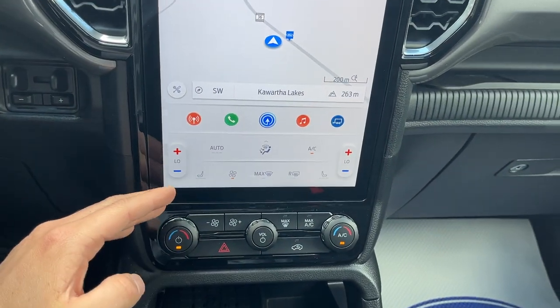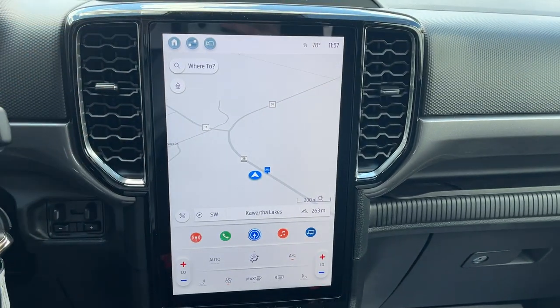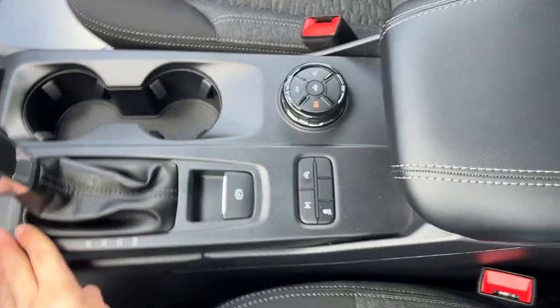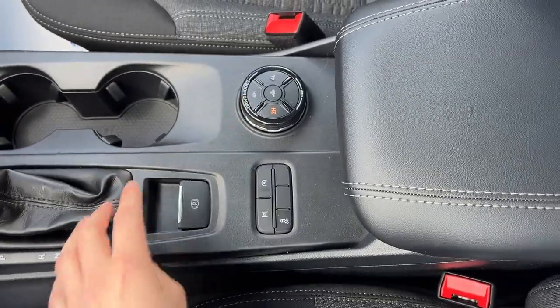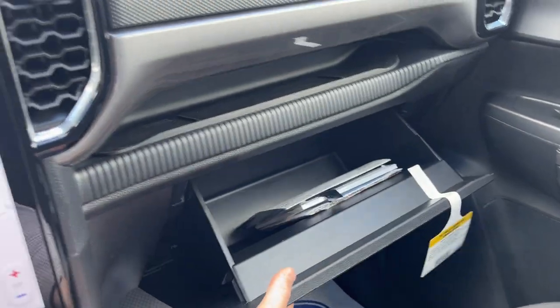You do have your climbing controls on the screen but also some physical controls here, which is nice to have. You will have wireless Apple CarPlay and Android Auto, as well as wireless phone charging and a couple of USB ports. You have your shifter, your different drive modes and 4x4 modes. Then you do have some storage in the center console, a 12-volt outlet, and some more storage over here in the lockable glove box.